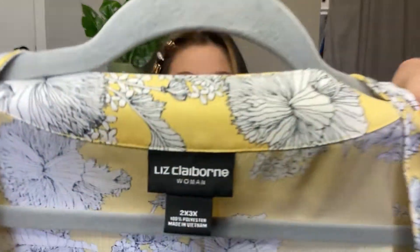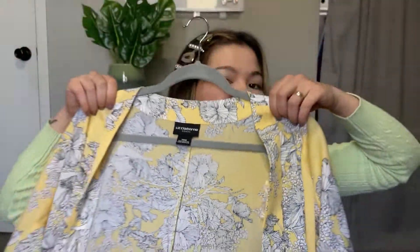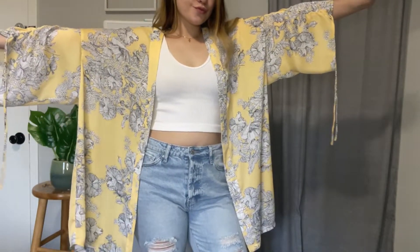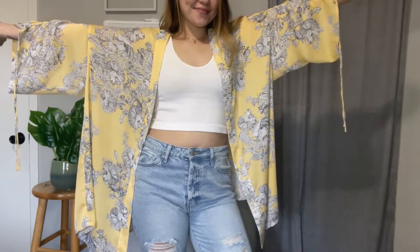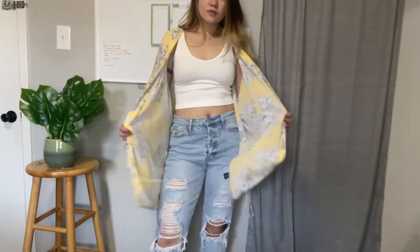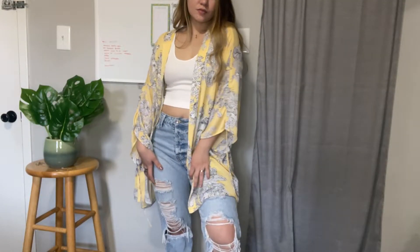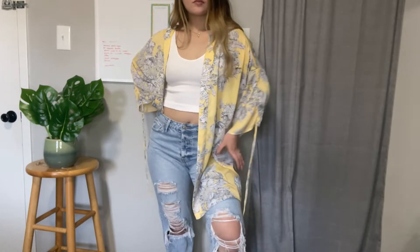Brace yourself for this one — it's a brand new Liz Claiborne kimono. Originally this was $49 and I just got it for $2.35! This makes me so excited for summer. I can use this as a cover-up and wear a white top or sports bra with short shorts or mom shorts.